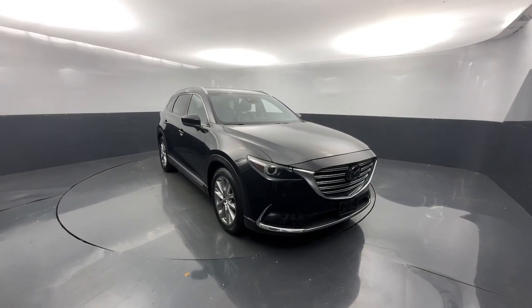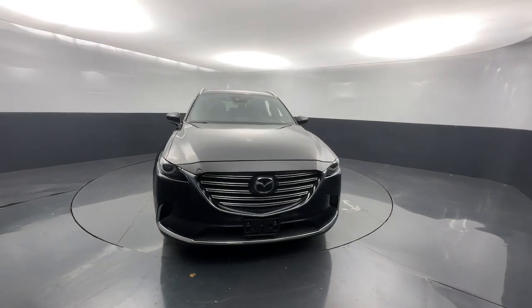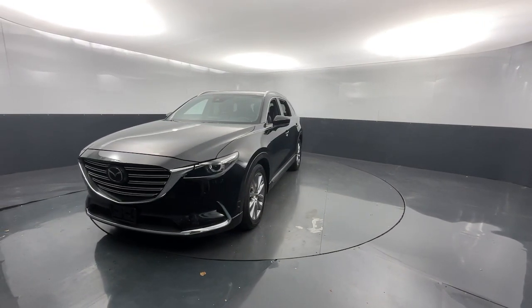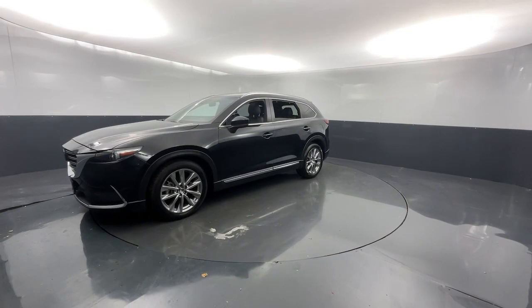You just found the 2020 Mazda CX-9. With less than 45,000 miles on the odometer, this vehicle stands out from the rest. Make every road trip the best it can be in this sweet driving CX-9.